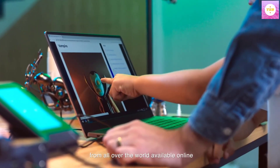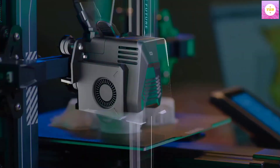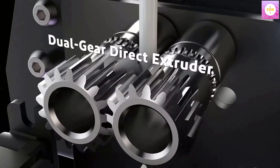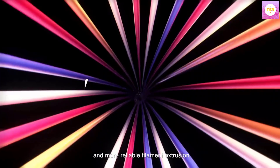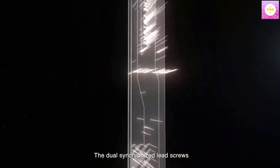The Dual Gear Direct Drive Extruder is made of SUS303 high-quality stainless steel with a 3-to-1 reduction ratio and stronger extrusion force for smoother filament feeding and more stable, accurate printing. This greatly reduces nozzle clogging and under-extrusion issues, and the printing effect is better than a Bowden extruder.